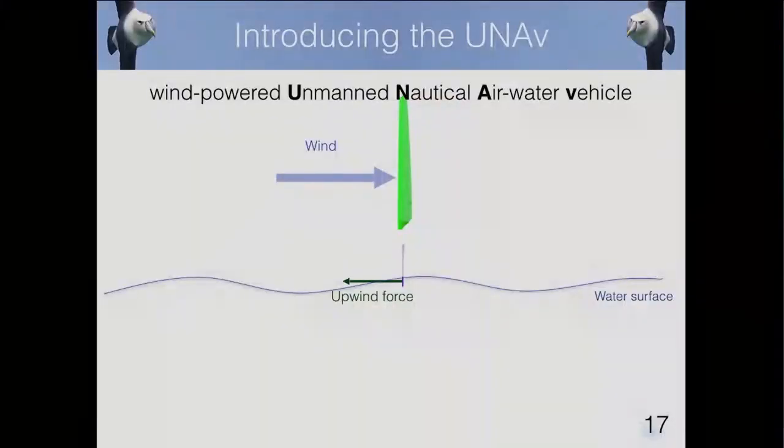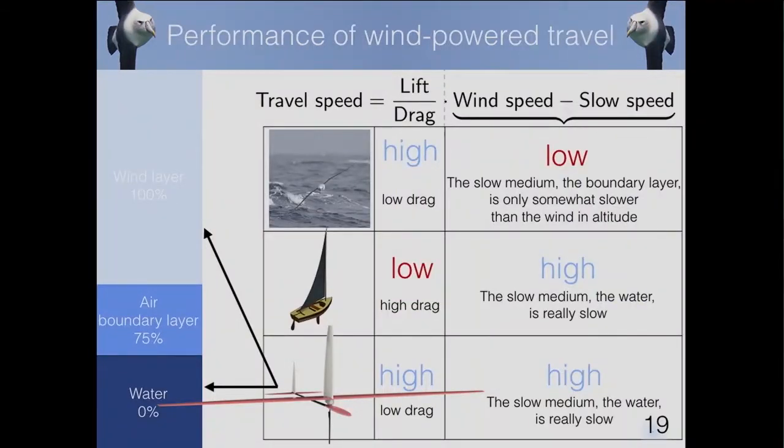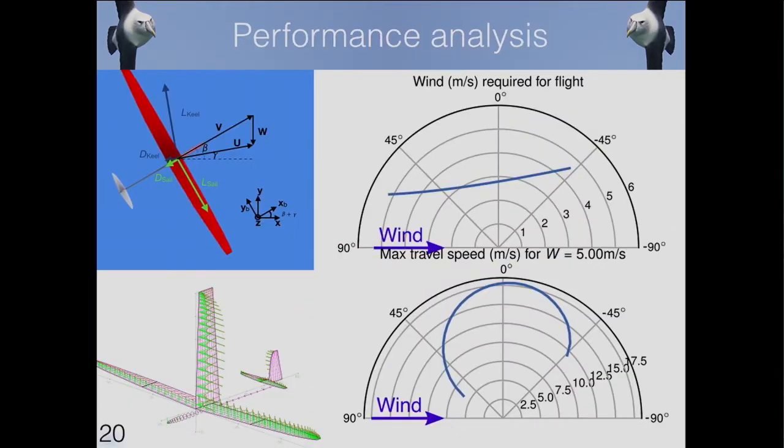We asked: how can we combine the high-performance aspects of both albatrosses and sailboats into one single system? This is our proposition: the UNAV — a wind-powered unmanned nautical air-water vehicle. We start from what makes the sailboat efficient — a wing sail and a keel that can touch the water — and add wings, combining the albatross and the sailboat. Because this system is high-performance, low-drag, and can interact with both wind and water, we gain on both terms.